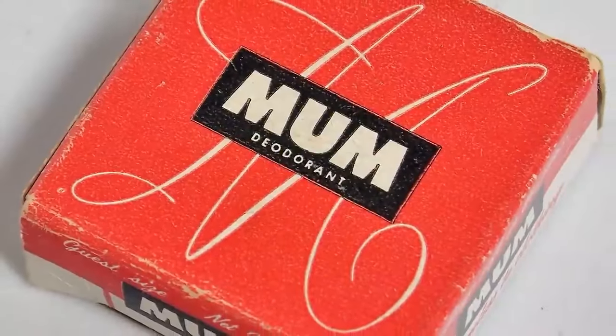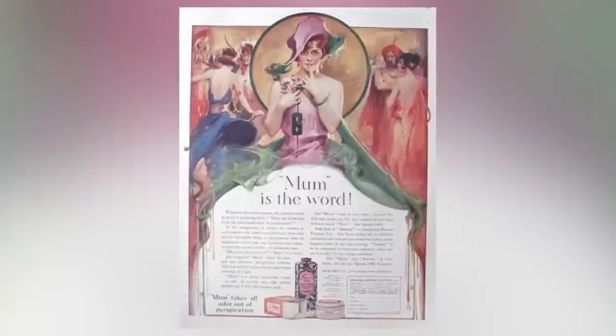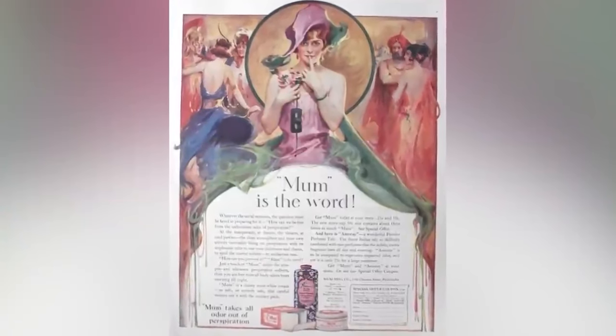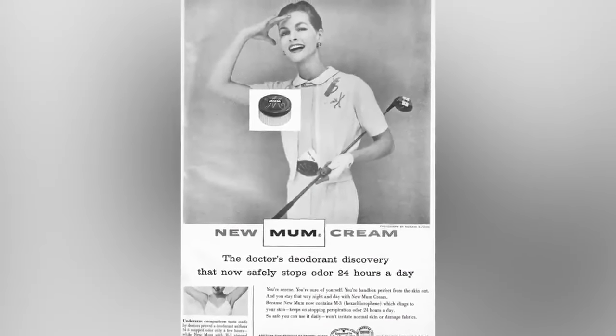Finally at number one: deodorant. Deodorant was first introduced to the public in the late 1800s and was called Mum — a cream that used zinc oxide stored in metal cold containers, nothing like modern speed stick. It wasn't long until the first anti-perspirant brand came along called Everdry, which was always damp ironically, would burn your underarms, and literally eat through your clothes. At that point I'd rather smell bad.